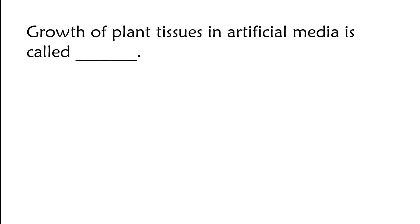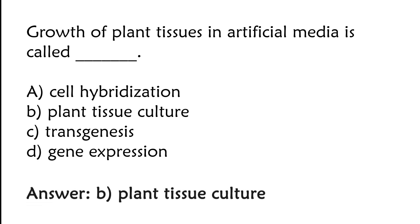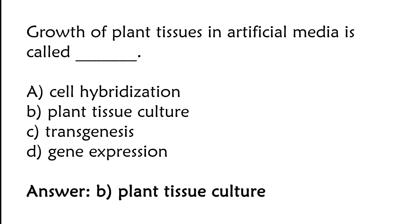Growth of plant tissues in artificial media is called: cell hybridization, plant tissue culture, transgenesis, or gene expression. The correct answer is option B. Growth of plant tissue in artificial media is called plant tissue culture.